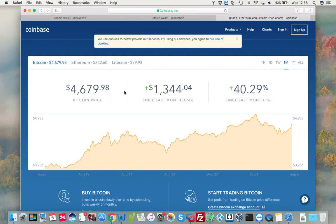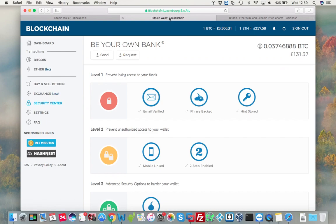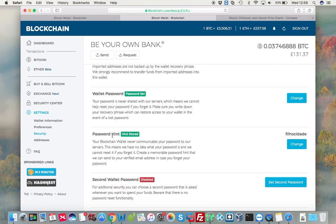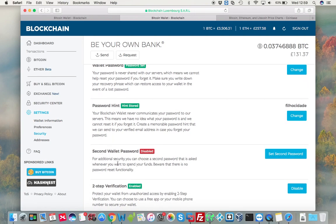So people would suggest and advise that you ought to have a wallet and move your coins to a soft wallet — that's what they call it — or ideally a hardware wallet. As I was researching on my phone, I came across blockchain wallet. So I set up my account and went into settings and security, and then I set my second wallet password.